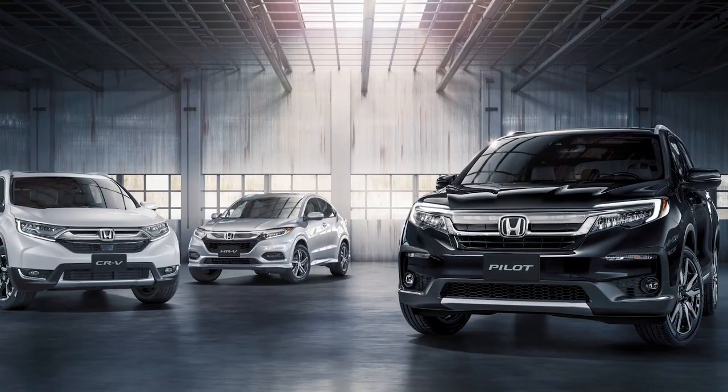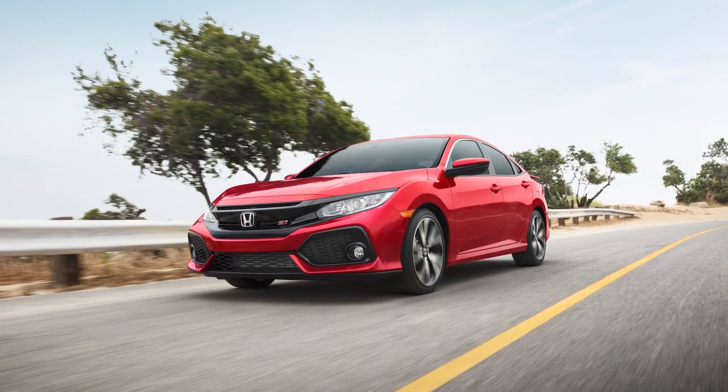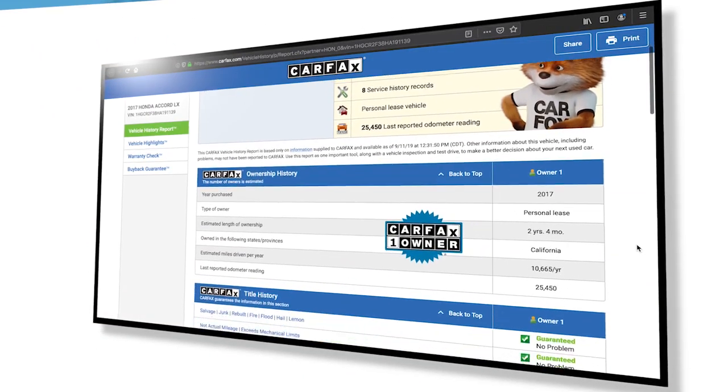A thorough background check is performed on every vehicle's history using trusted sources like Carfax and AutoCheck to make sure they have no history of problems like accidents, flood damage, or theft. In fact, customers can check out the vehicle's history for themselves with a complimentary vehicle history report.